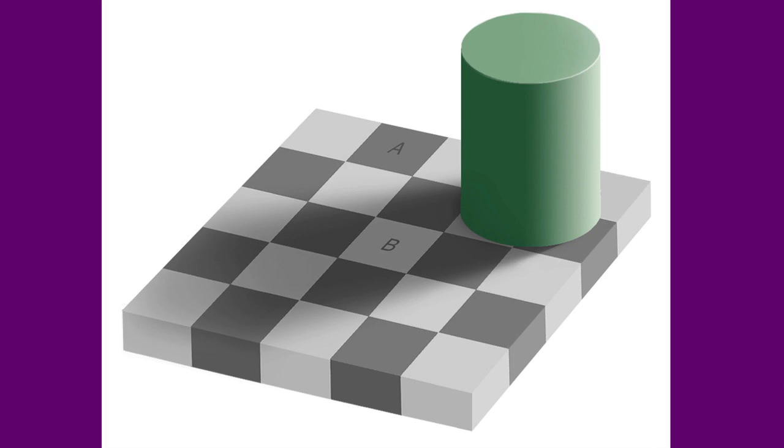Our brains process these two squares, labeled A and B on the picture, as being different shades of grey. However, this is just an illusion — they're actually the same color. Don't believe it? All you have to do is connect the two squares together and you'll see that they are in fact the same color.